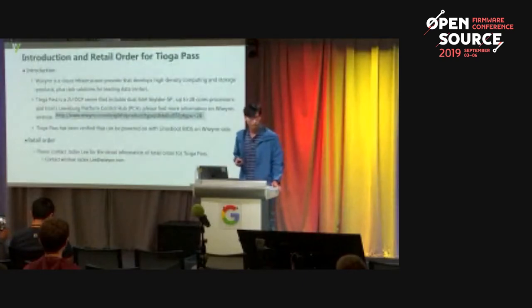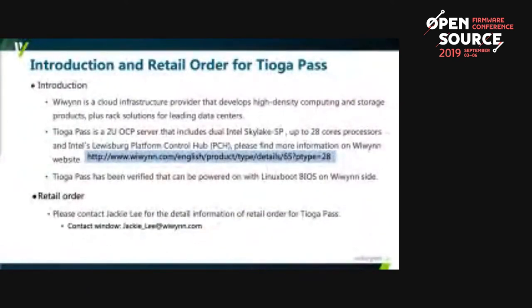Wenguin is a cloud infrastructure provider that develops high-density computing and storage products, and we also have rack solutions for data centers. We are working with customers to enable open system firmware in our products, including LinuxBoot and OpenBMC. Tiago Pass is one of Wenguin's OCP server products and includes an Intel Skylake SP processor and Lewisburg PCH. You can find more information on Wenguin's website.